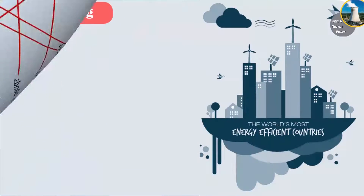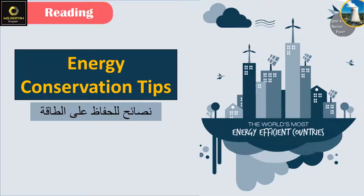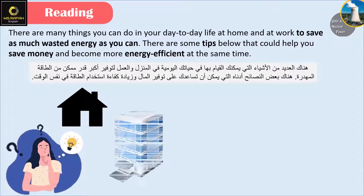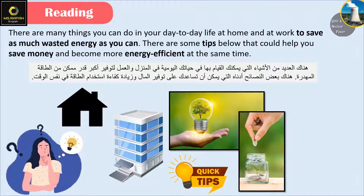Now let's read the text: Energy Conservation Tips. There are many things you can do in your day-to-day life at home and at work to save as much wasted energy as you can. There are some tips below that could help you save money and become more energy efficient at the same time.